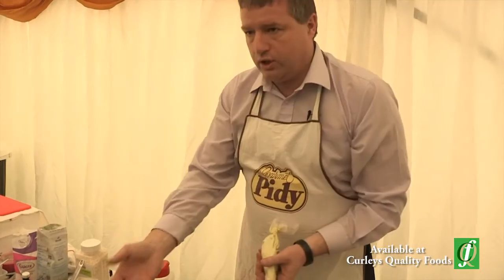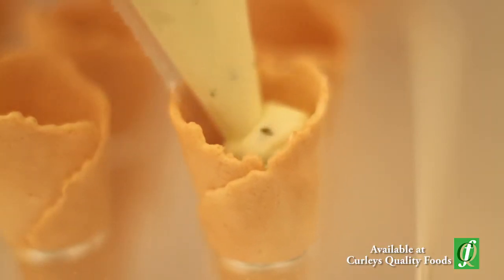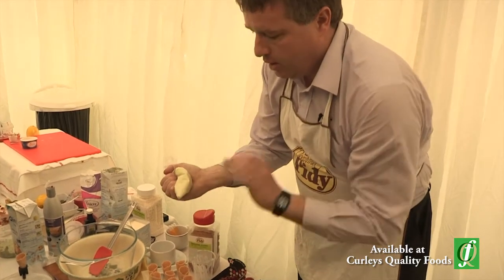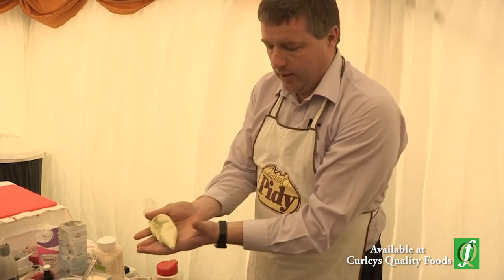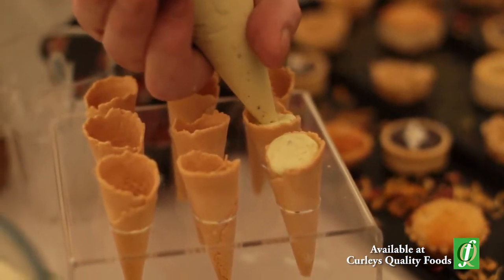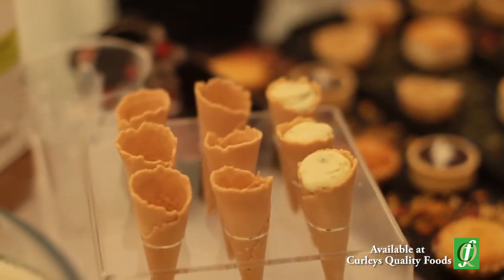So for instance, just as you're getting ready to serve, you can fill the product. This is just a guacamole mousse — guacamole sauce mixed with crème fraîche, a little bit of salt, a little bit of pepper. Whizz it all together in a piping bag, and then just as you're going out the door, fill — ready to go.